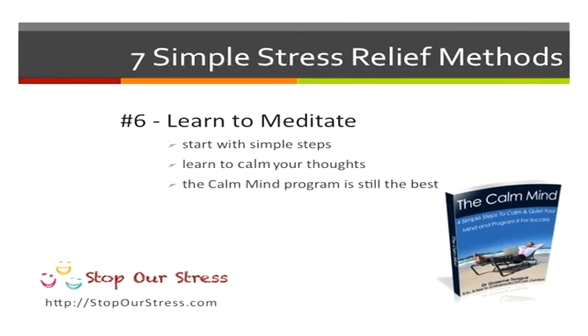You also want to learn to meditate. Start with simple steps and learn how to calm your thoughts. The Calm Mind program is still the best way to help you achieve this.